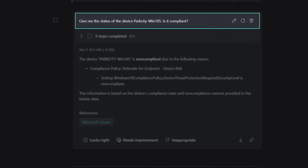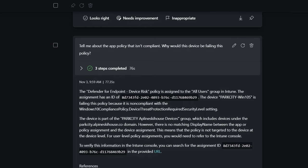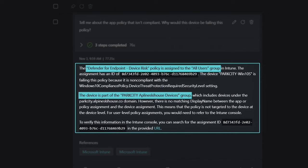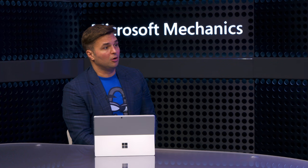Next I moved on to devices associated with our user Lynn. I checked if the Park City Win10 S device was compliant — Copilot knew to pull device information from Intune. The device was non-compliant, failing to meet a Defender for Endpoint policy. I asked for more information about what the policy does and why the device isn't compliant. It turns out the device was not within the group scope for the app policy assignment, and as a result the device was exposed and became an attack target. This shows how easy it is to continue an investigation in areas where you're not an expert.